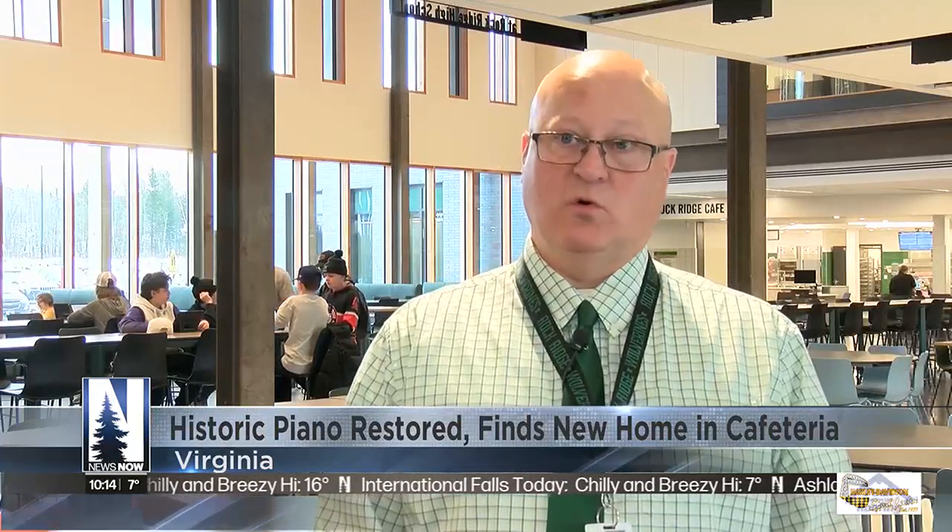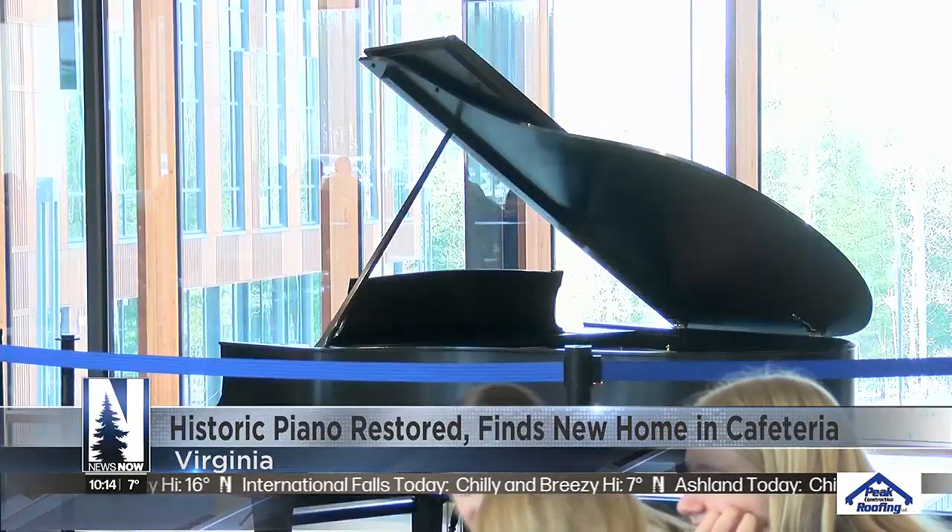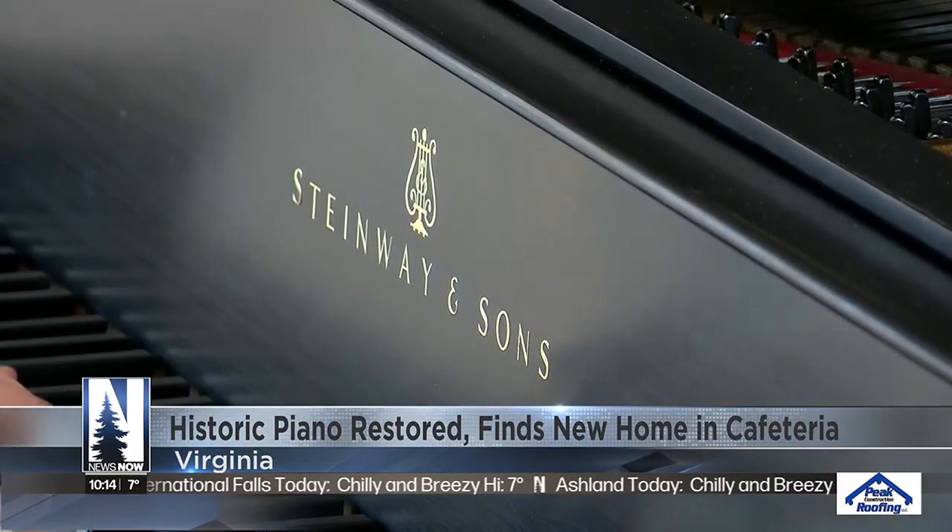Until now. This idea of getting this thing restored and putting it in the new school — the piano, which took 15 months to restore, made it to its current spot last week.